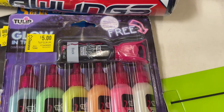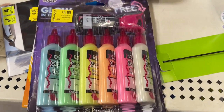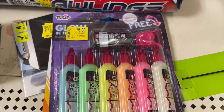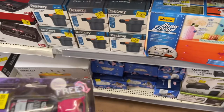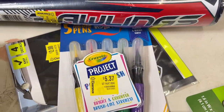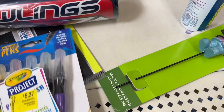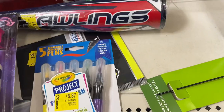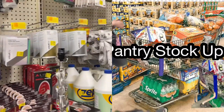I made it over to the clearance aisle and noticed this little paint set for only $5 — I think it would be an awesome activity to do with the kids. It was $10, now down to $5. I find a lot of cheap things on clearance that I can do with the kids for quality time. I think I'm going to get this. Don't forget to like, share, and subscribe — until next time, peace out!